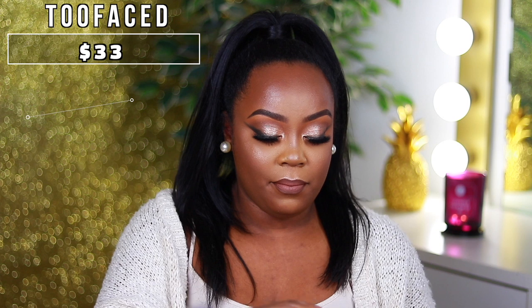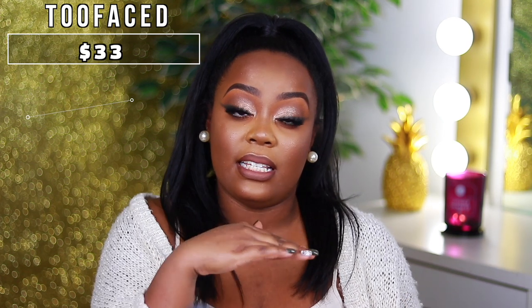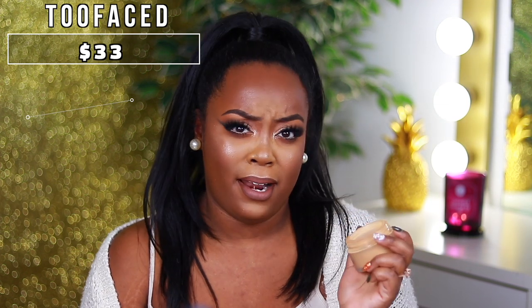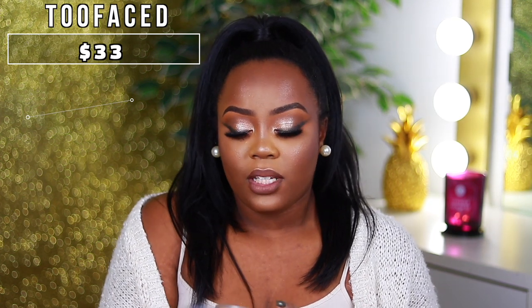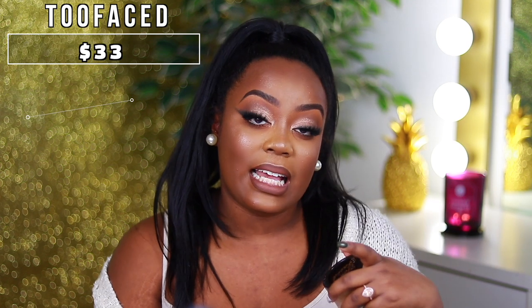Next is the Too Faced Born This Way setting powder in translucent medium. I like this powder but I don't like the sifter — it has a lid you have to sift through, and if you remove it, a lot of product comes out at once. That's the only downfall. This powder is very mattifying. It claims to have coconut water infused in it from the Born This Way line, but personally I found it pretty mattifying when I reviewed it. I don't use it too often since it doesn't fit in my drawer, but it is a loose setting powder.